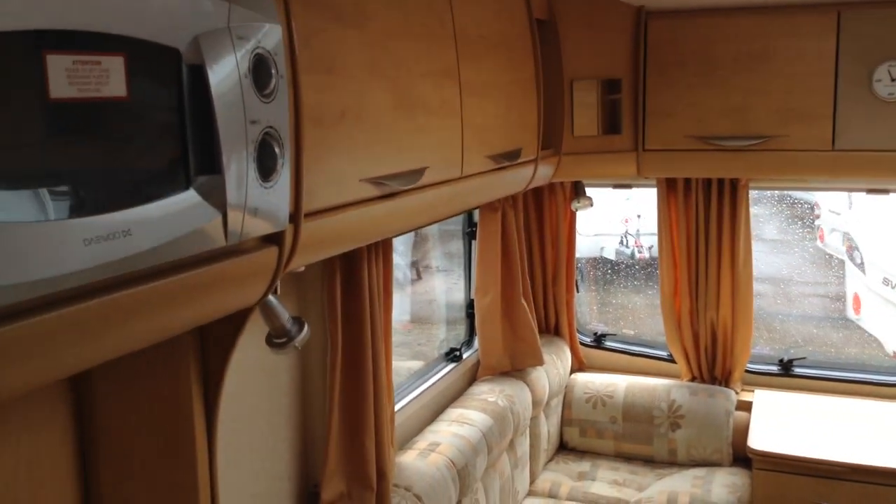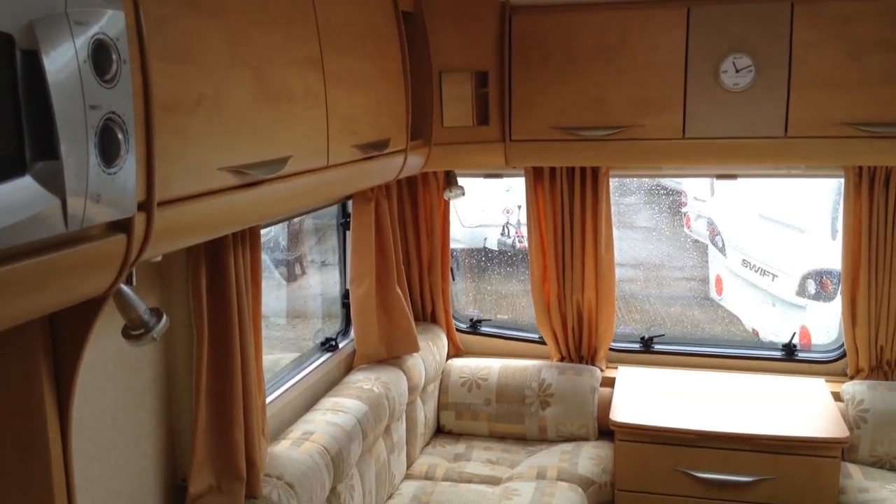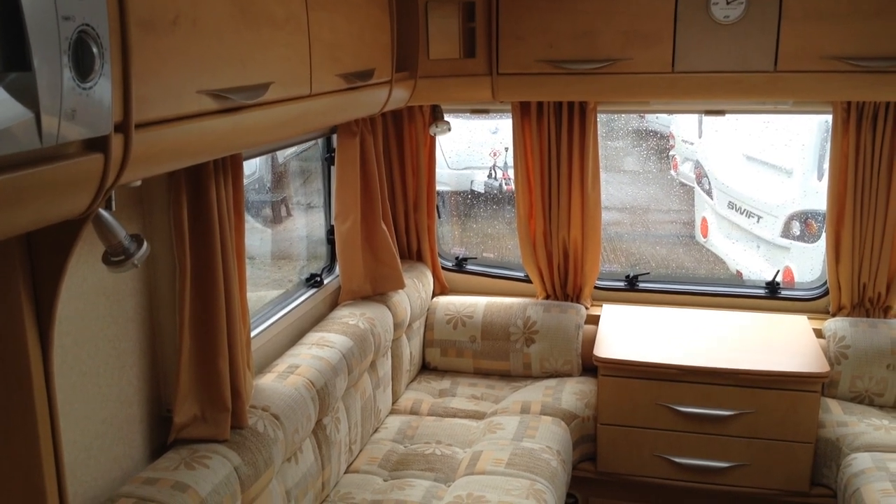Nice colours, as you can see — rich, warm colours. Big curved lockers, so lots and lots of storage. Night and fly screens throughout.